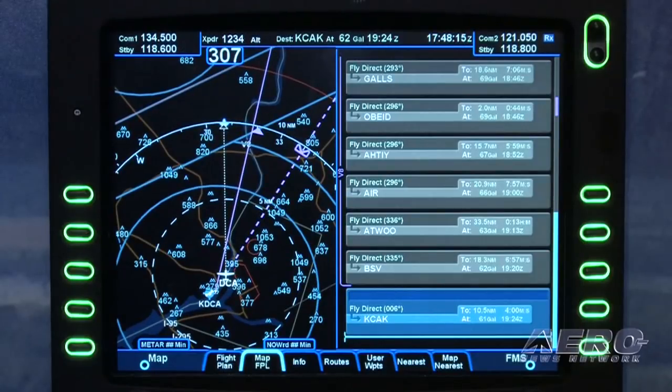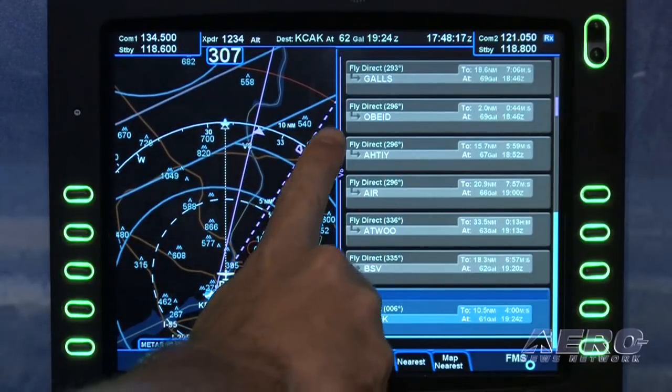We hit what we think is an aggressive price point of under $10,000. We set out to give you the ability to take advantage of the attitude-determining system — the ADAHARS on the airplane — and give you better autopilot performance. But I think we've gone way beyond that with some of the incremental features and the envelope protection capability in the autopilot.